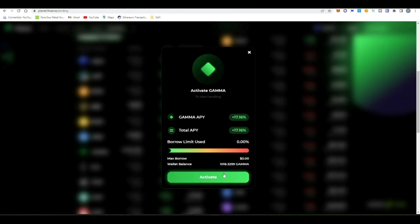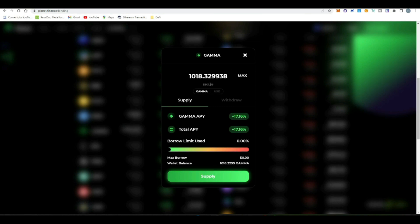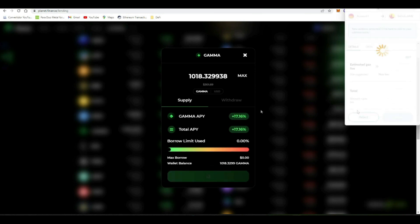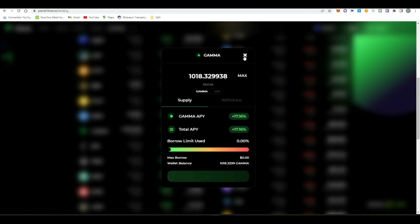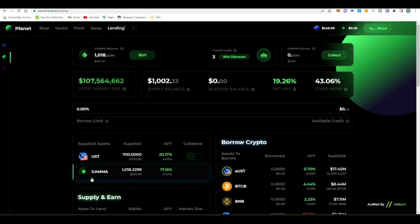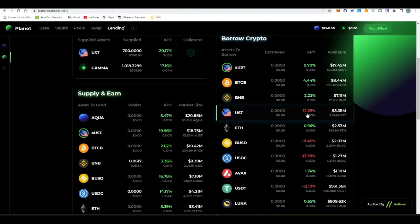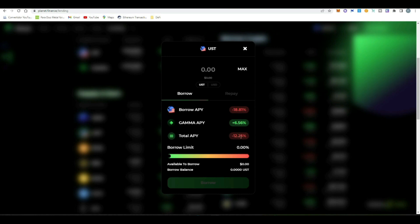Going back to the strategy: once you have your GAMMA tokens — you can buy them in the swap functionality on Planet, for example with BNB — the next step is to supply them in the money market. First approve the contract, confirm in MetaMask. Once approved, we deposit our GAMMA tokens, confirm the transaction in MetaMask. By doing this we reduce the cost of borrowing assets. We can see that at Level 0 aUST has a negative APY, but once we get to Level 3 by depositing GAMMA, the APYs improve on the borrowing side — Level 3 gives a 50% discount on protocol fees, so the cost of borrowing UST went from 15% to 12%. That 3% reduction is going to help boost the total profits of our loop strategy.